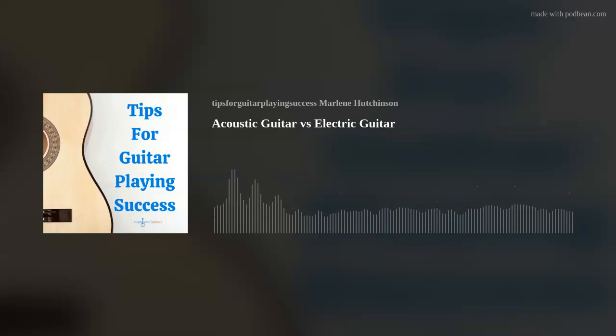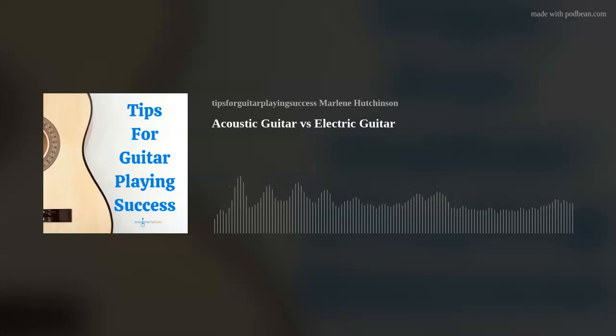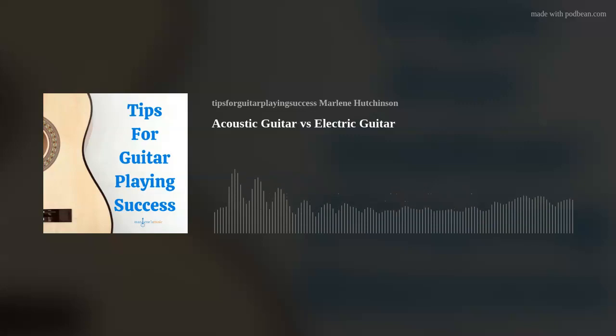Today's tip is acoustic guitars versus electric guitars. Many people ask me what the differences are between an acoustic guitar and an electric guitar. In the simplest terms, it's basically a matter of electricity. An acoustic guitar does not need electricity to produce sound. An electric guitar does need electricity to produce sound. There are other differences and certainly some similarities, and that's what I'll be talking about today.